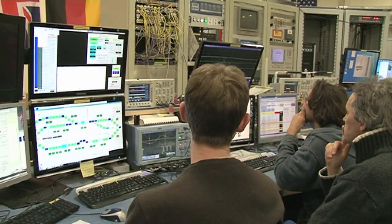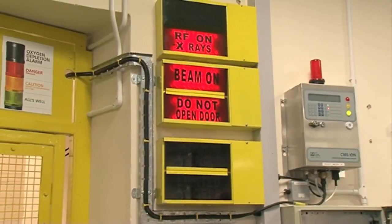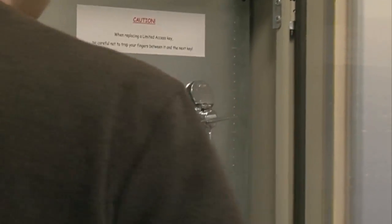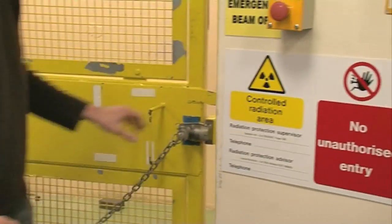This is the control room for Alice and Emma, and they are particle accelerators at Daresbury Laboratory. We're not usually allowed to enter the accelerator area because of the radiation, but once a day we ramp down and switch off. Everybody who goes in takes one of these keys and puts it in their back pocket, and the power can't be turned back on unless all of those keys are back in.